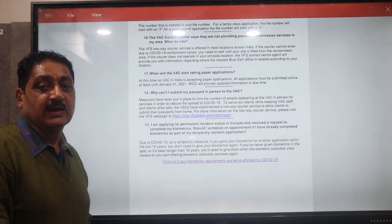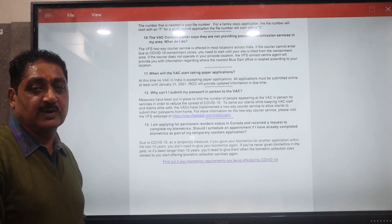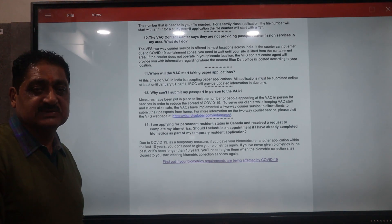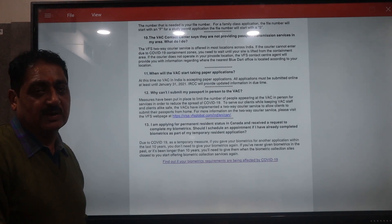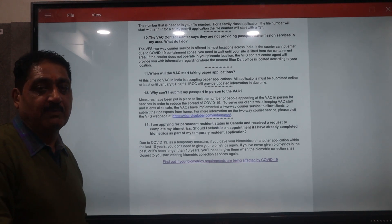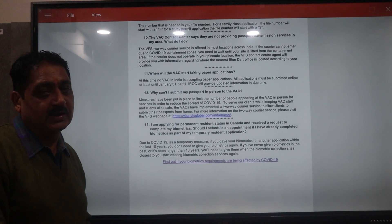If you have never given biometrics in the last 10 years, you will be required to give biometrics for Canada. If you have given biometrics within 10 years, you will not need to do it again. From November onward, biometric appointments will open and you can proceed with the process immediately.